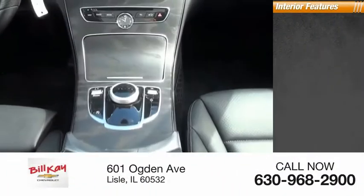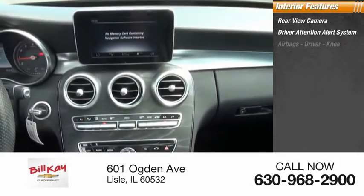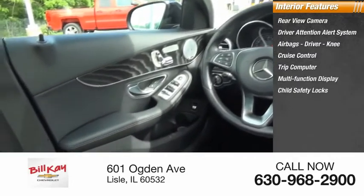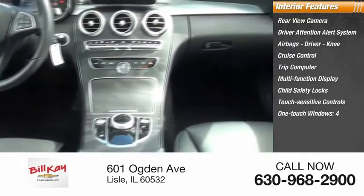Inside you'll find rear view camera, driver attention alert system, airbags, driver knee, cruise control, trip computer, multi-function display, child safety locks, touch sensitive controls, one-touch windows, four tachometer.